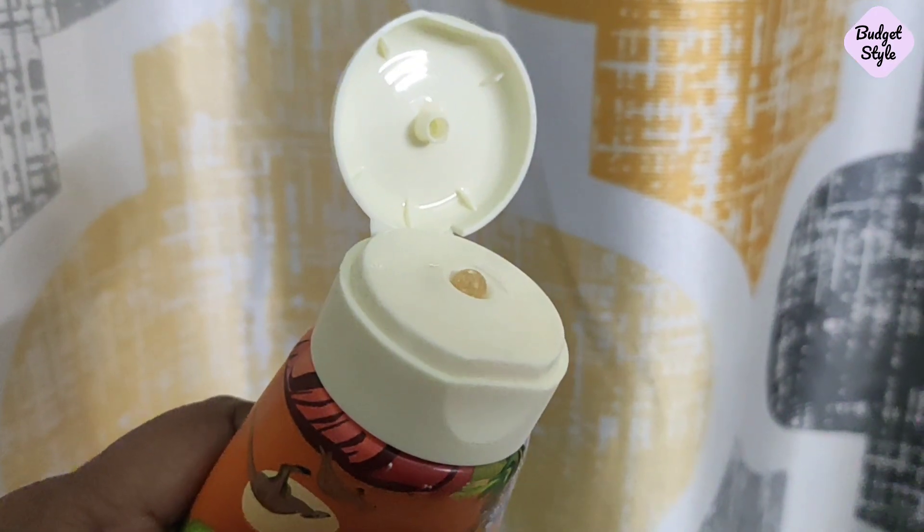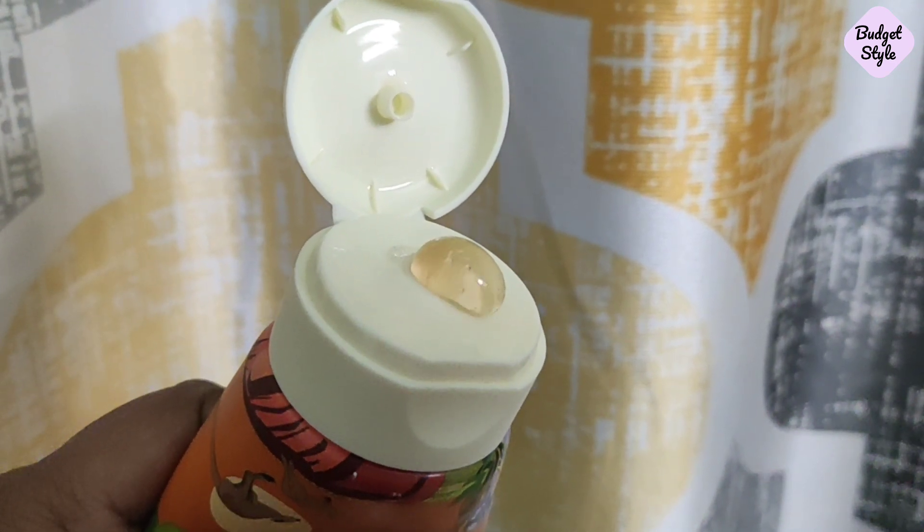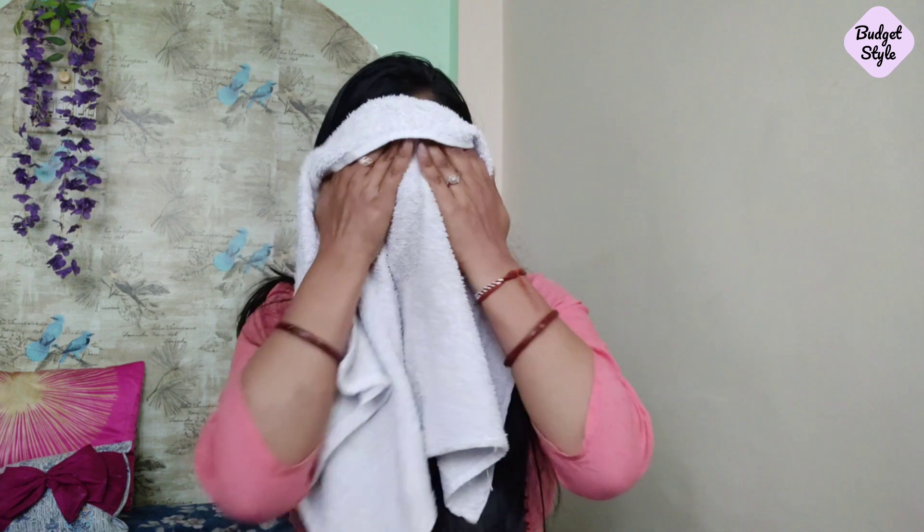The shelf life of this product is 3 months after opening. This gel-based moisturizer — I mean face wash — is light. The fragrance is like orange toffee, very nostalgic! The texture is gel-based and lightweight. It cleans the skin well and leaves the skin feeling good.